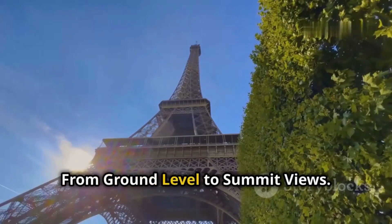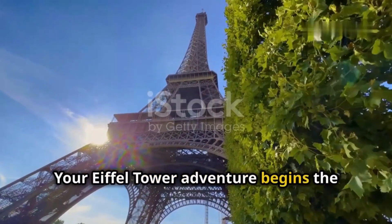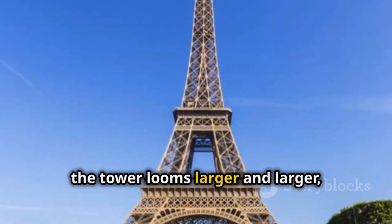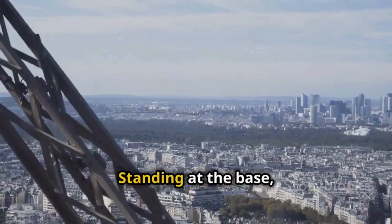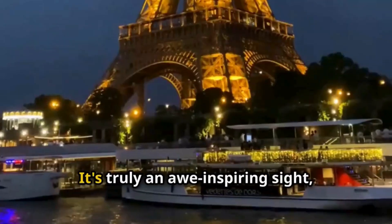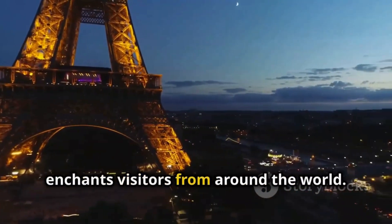The Eiffel Tower, an iconic symbol of Paris, offers an adventure that begins the moment you set your eyes on it and continues all the way to its summit. Your adventure begins the moment you step foot on the Champ de Mars — this expansive green space is the perfect prelude to the marvel that awaits. As you walk through the park, the tower looms larger and larger, building anticipation with every step. Standing at the base, you can truly appreciate the intricate iron latticework and the sheer scale of this architectural wonder, which has captivated millions since its completion in 1889. It's especially awe-inspiring when illuminated at night, as the tower sparkles with thousands of lights, creating a magical atmosphere that enchants visitors from around the world.